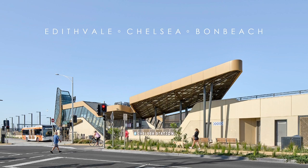Hi, I'm Jess and this is Andy. We're from Cox Architecture and we're presenting Edith Vale, Chelsea and Bonbeach stations and their associated urban design. These were delivered as a group package as part of a level crossing removal project.